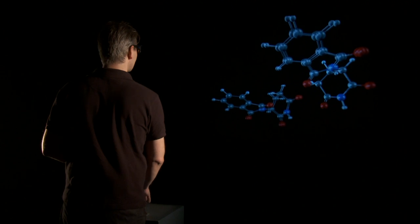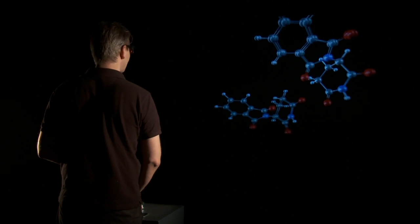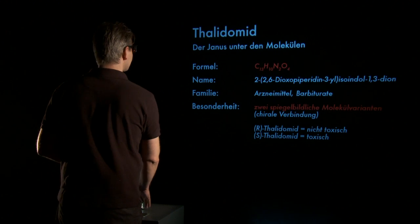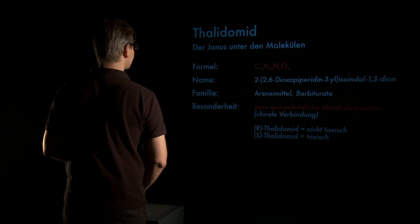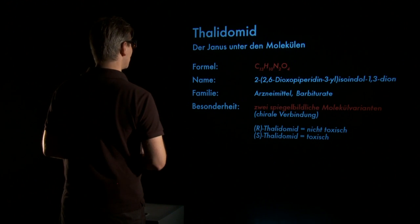In the installation, the user can switch between two layers of representation. The first layer is a haptic layer, and the other is an analytical layer, so you can change between different kinds of understanding.